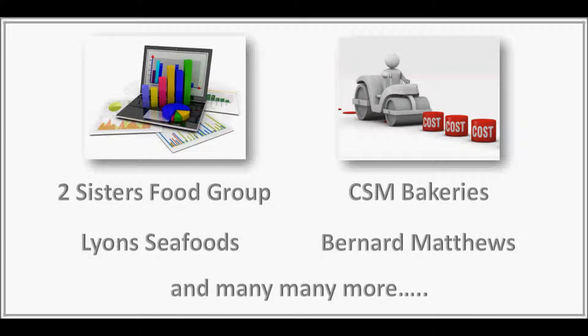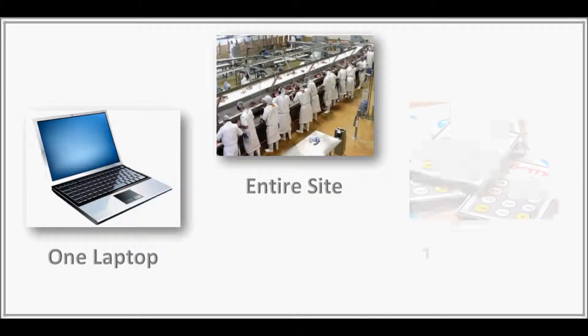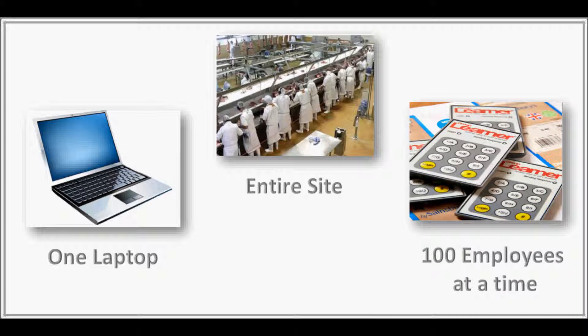Group Learner is really easy to implement and all you need is one laptop to service the entire site, and you can train up to 100 employees at a time using our unique keypad training system.